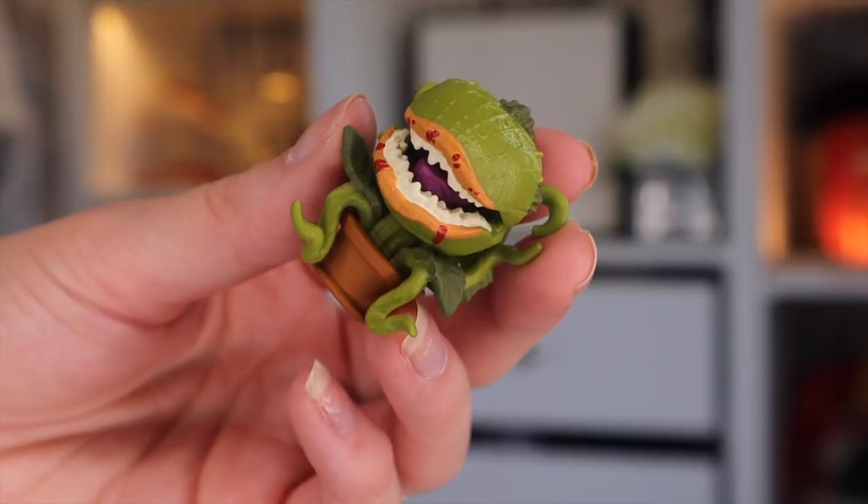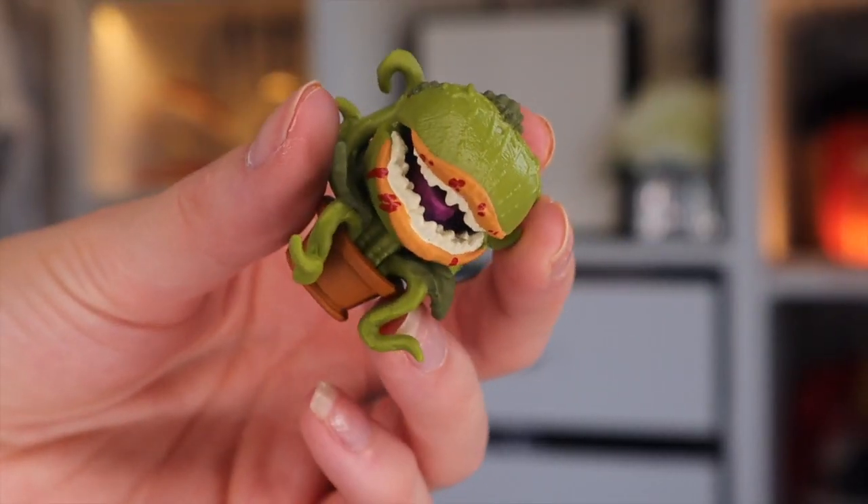Door number ten. The Little Shop of Horrors. Look at this dude — to be honest with you, he looks pretty awesome. He's sat in his plant pot. Again, he looks like one of the Mandrakes from Harry Potter, in my opinion. But he looks pretty cool — he's my favourite one so far.